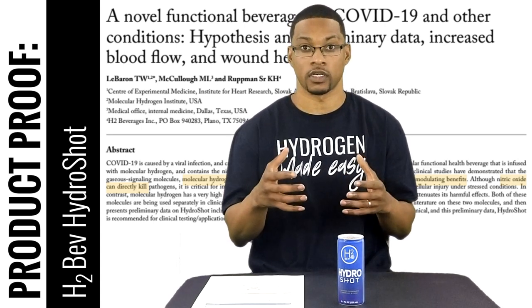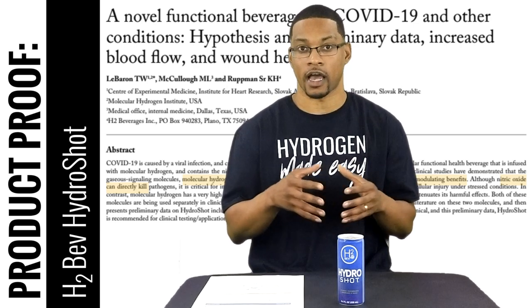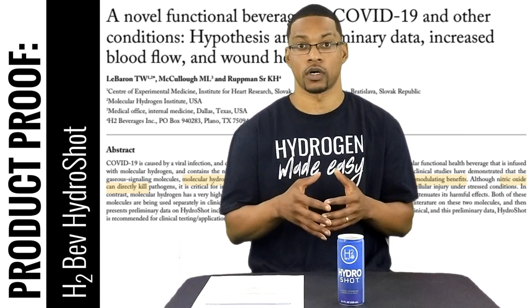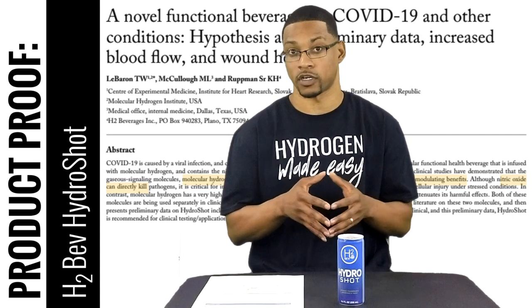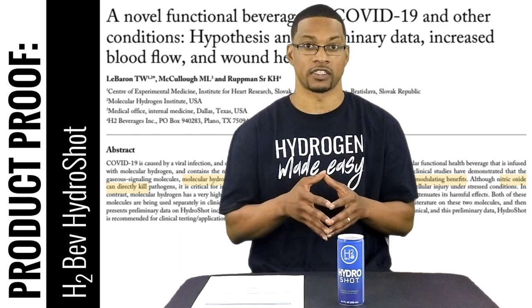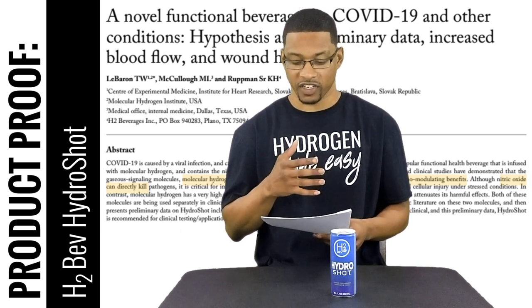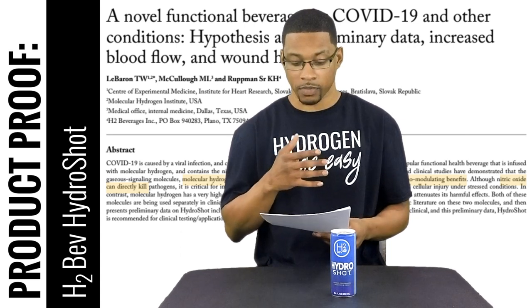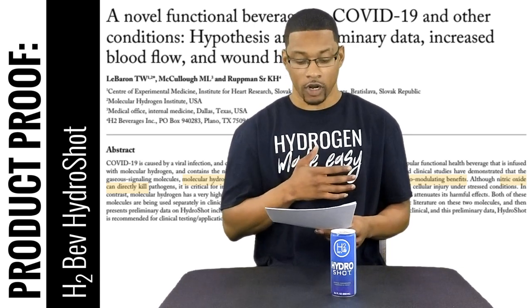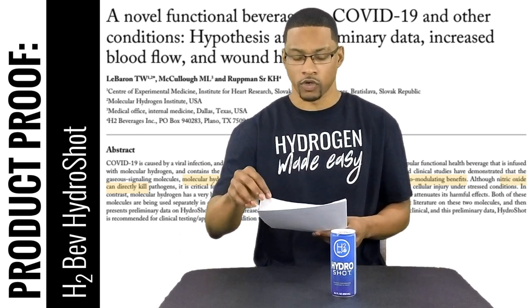We will touch on both of these more in the actual literature. The literature highlights how this product puts both of these together and how they might work synergistically. The title of the review article is 'A Novel Functional Beverage for COVID-19 and Other Conditions: Hypothesis and Preliminary Data — Increase Blood Flow and Wound Healing.' This article was published on April 1st, 2020, and we'll go through some of the highlights.